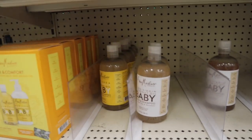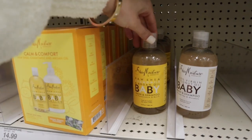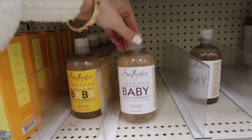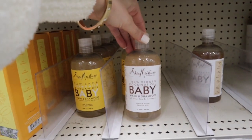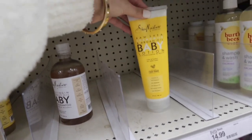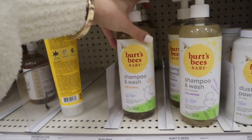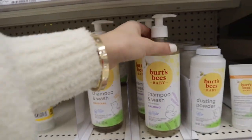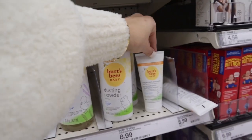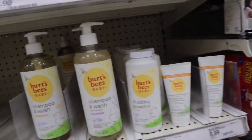And then they also have this Shea Moisture line for babies. This is the raw shea butter with chamomile and argan oil baby wash and shampoo. Then they also have the 100% virgin coconut oil baby wash and shampoo, and then a lotion to go with it. And then I also seen that they had the Burt's Bees shampoo and wash — the original one, a calming one, dusting powder, and diaper rash ointment.